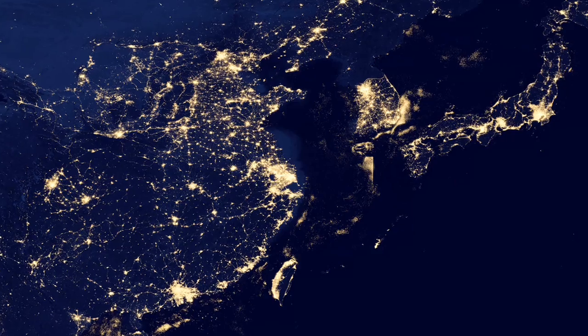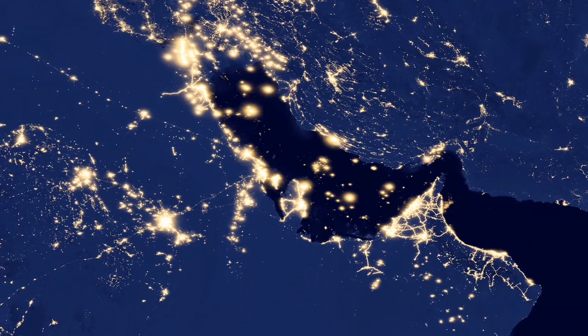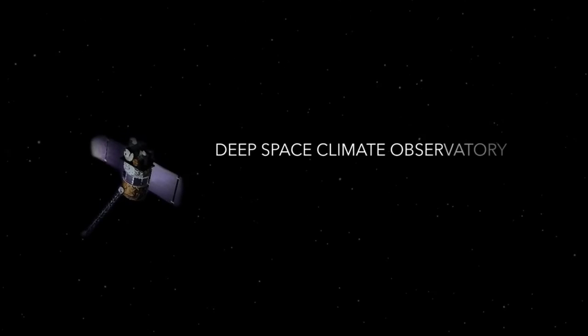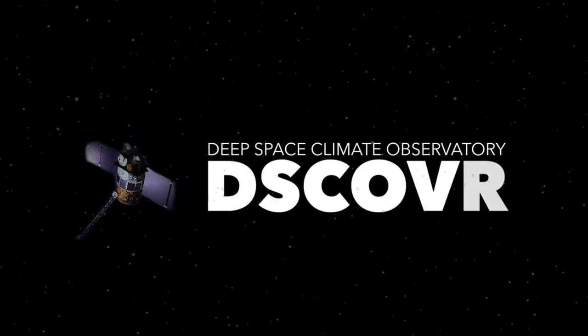Until now, though, we haven't had the capacity to take snapshots of the entire Earth on a regular basis. That's where the Deep Space Climate Observatory, or DISCOVER mission, comes in.